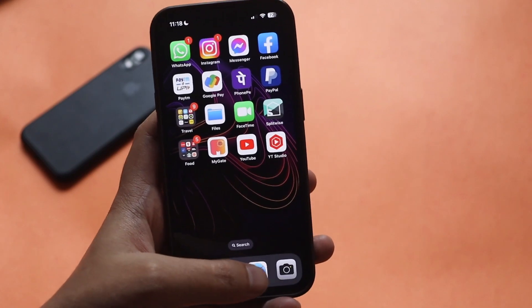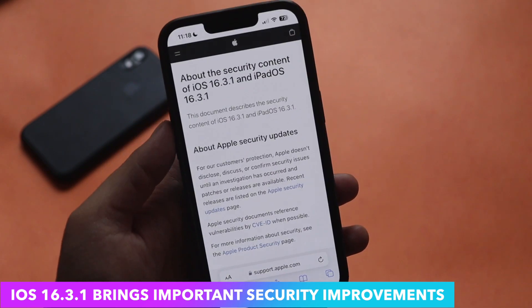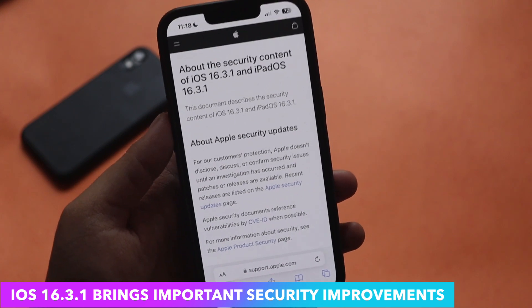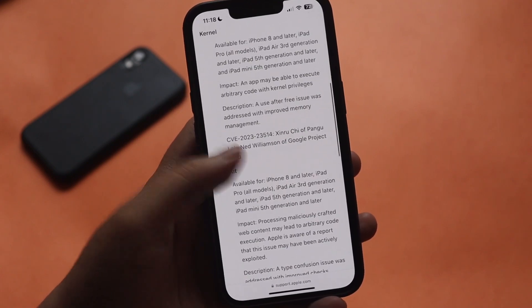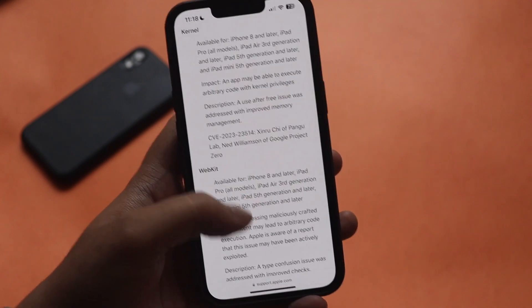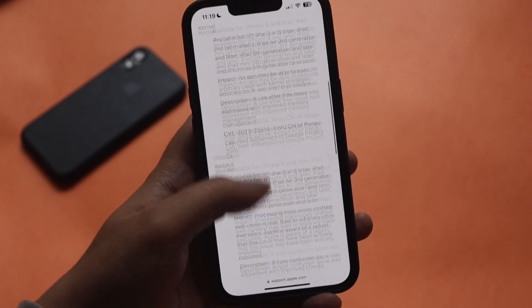As I mentioned, this update also includes important security fixes. If you go to the Apple security website, it lists all the iOS 16.3.1 fixes. The fixes are regarding the kernel and WebKit — both have been patched with this update. The CVE numbers and details about who helped identify the issues are all mentioned there.